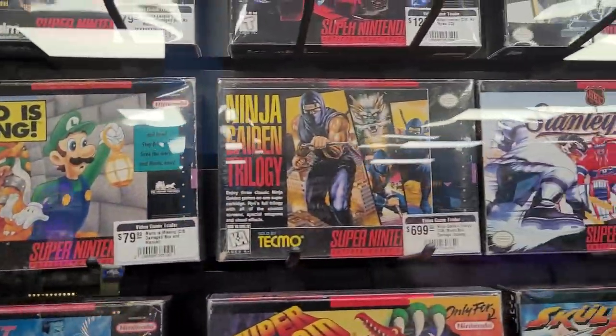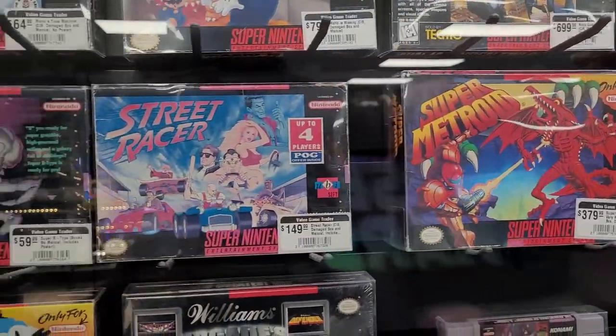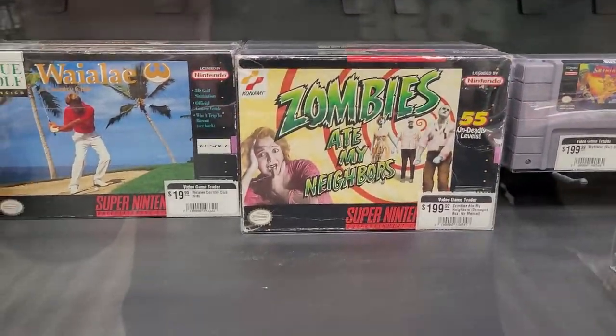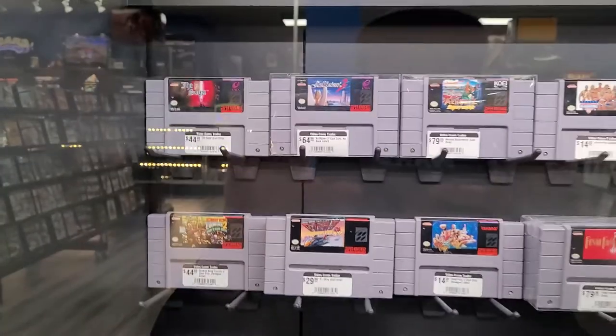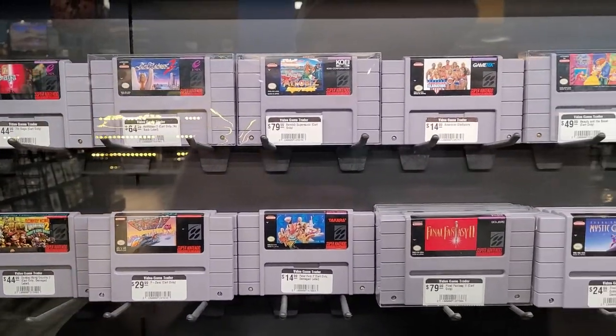I'm gonna want to collect everything in this store — this is a slippery slope, my friends. Yoshi's Island — I haven't played that in years. Some of the golf games nowadays are amazing, so I don't think I would want to revisit an old golf game such as this, but...